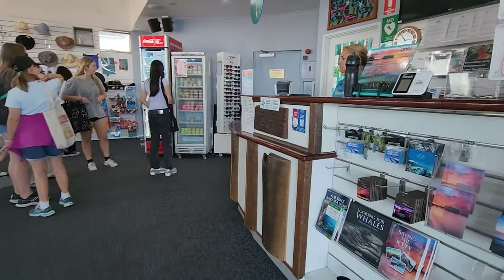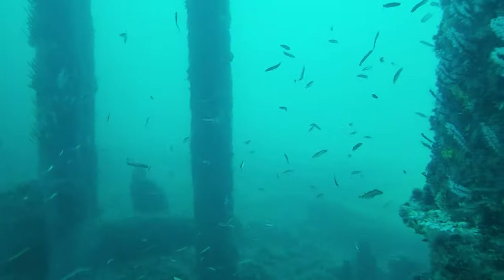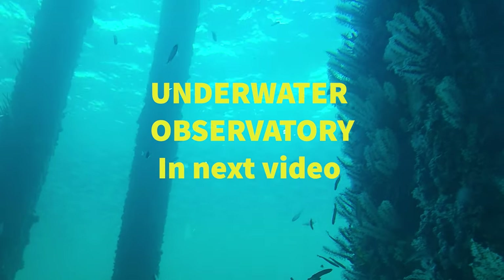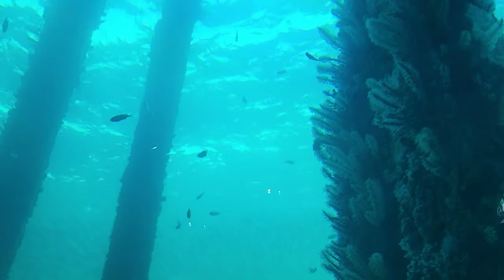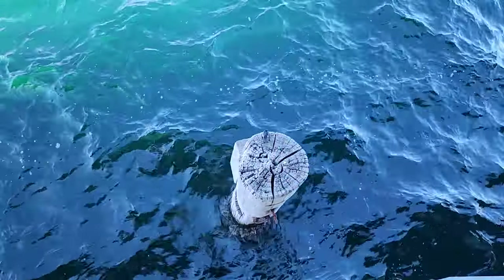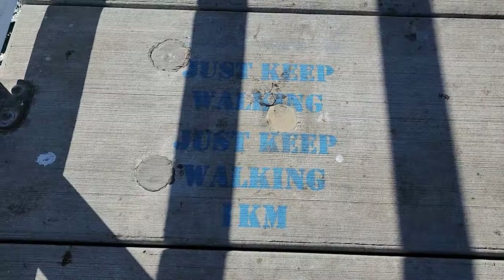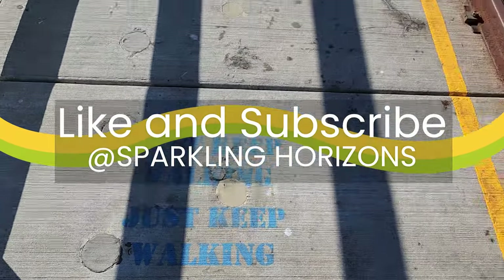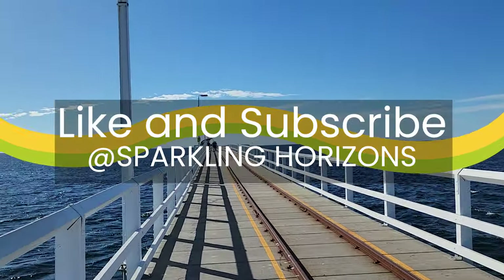This is the entrance to the underwater observatory, which you can enter only after having a valid ticket. I'm making a separate video on this, so please do watch that as well. Do share this video with your friends and family so that they know there is a beautiful attraction in Busselton and do pay a visit whenever you are in Australia or Western Australia. Thank you.